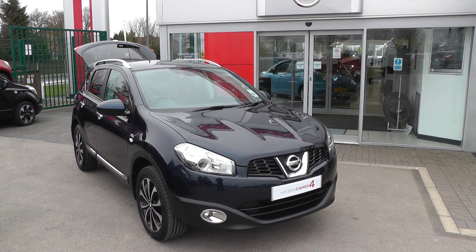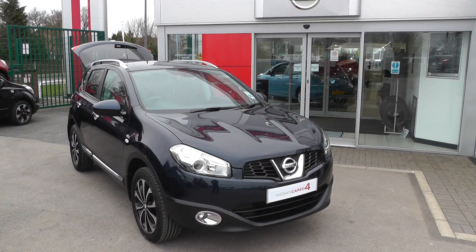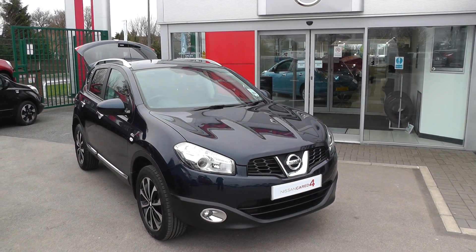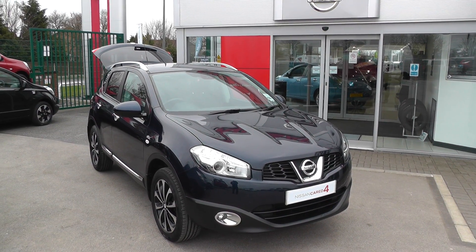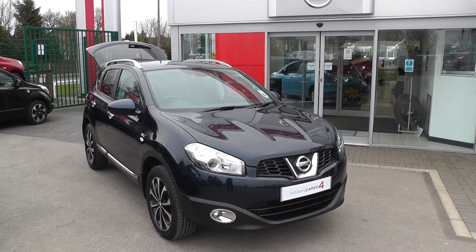Once again, thank you for viewing our Nissan Qashqai 1.6 N-Tec. For more information, please contact our sales team on 01430 430 717. We'll see you next time.